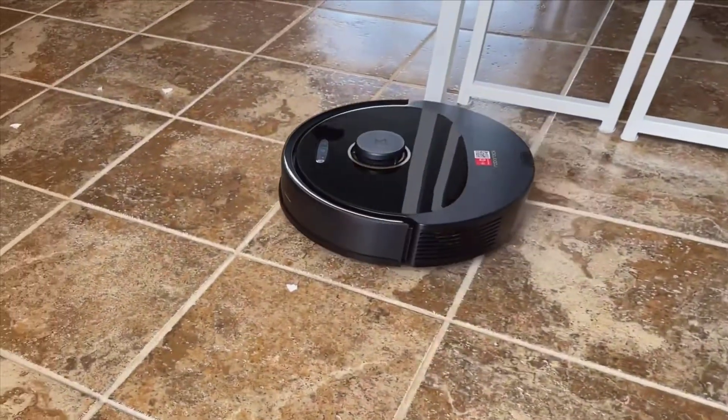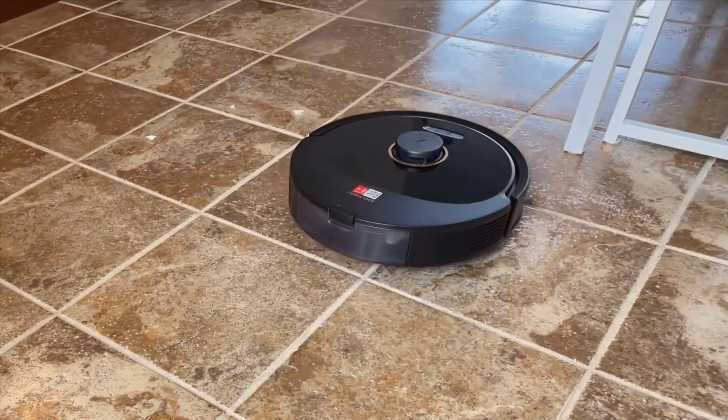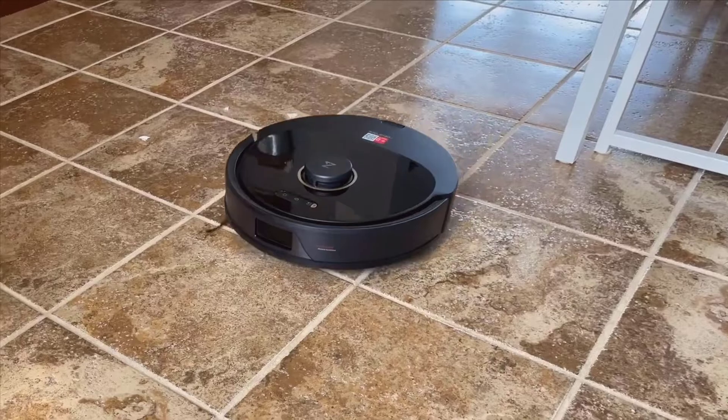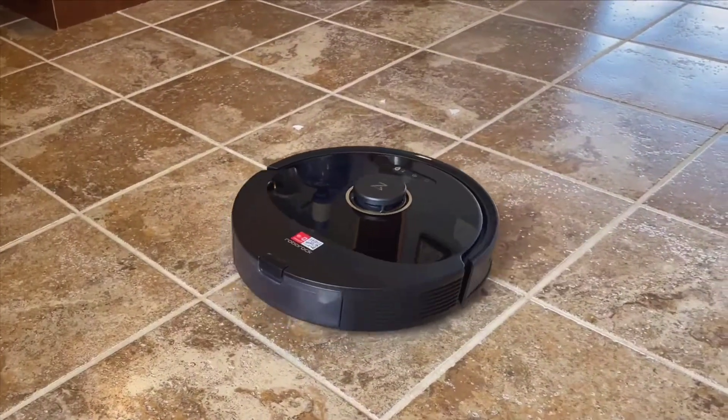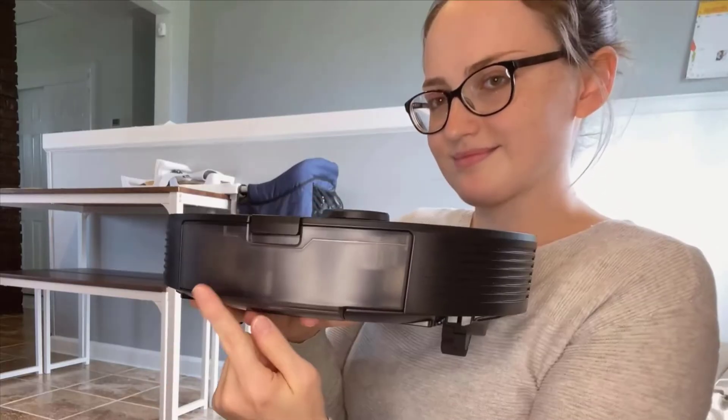Speaking of maintenance, it couldn't be easier. The Q8 Max has all its compartments — the water tank, dirt bin, and filter — conveniently located in one spot. This makes emptying and refilling a breeze, ensuring the vacuum is always ready for its next cleaning session.